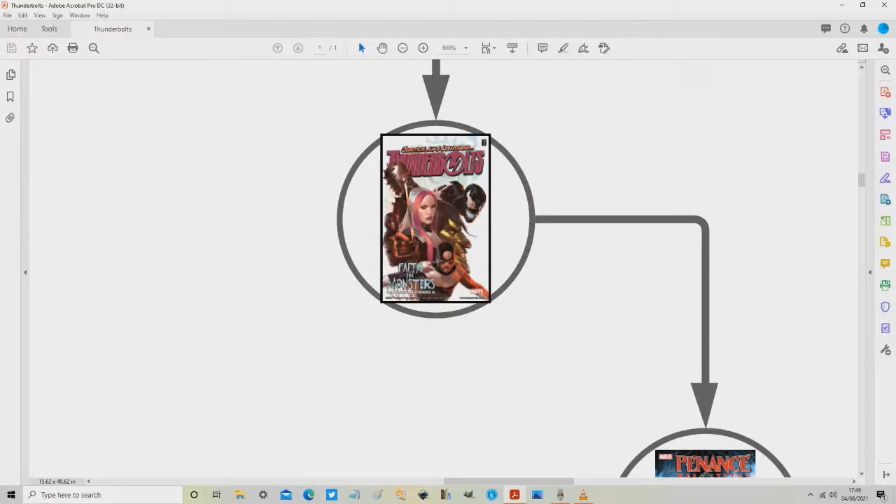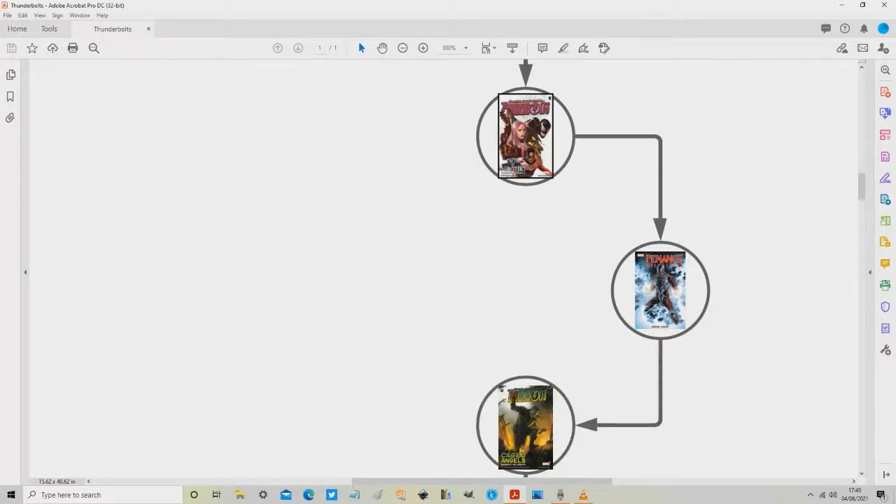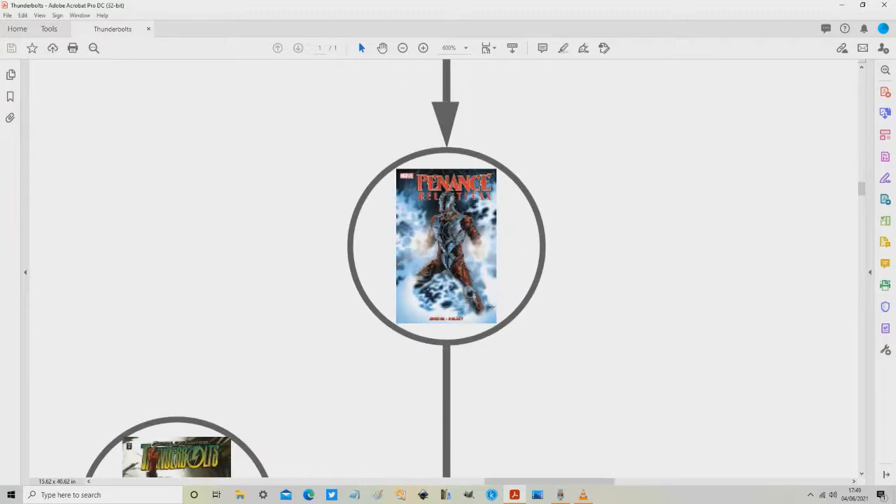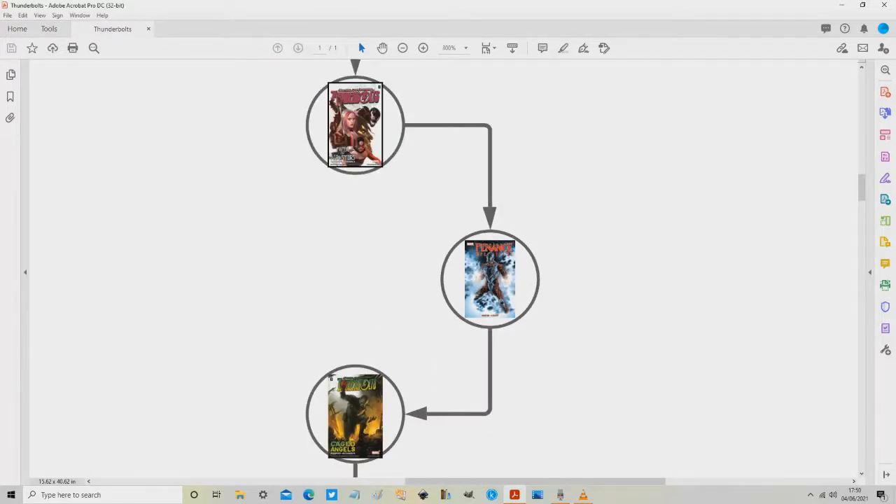So on the map, volume one Faith in Monsters covers the Warren Ellis era. Before we carry on with the Ellis era, I would recommend a short detour to this series called Penance — it's a five-issue mini-series actually called Penance: Relentless. Penance gets a bit of a bad rap during the post-Civil War era, labeled as a bit of an emo goth character. I can see where that's coming from, but I think this character is portrayed in a really interesting way in this series and I would highly recommend it.